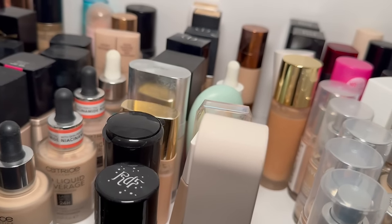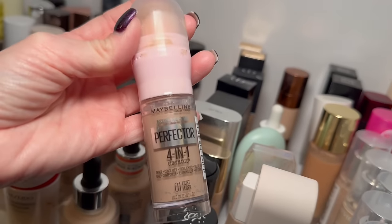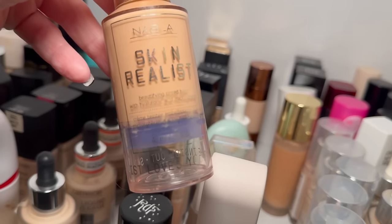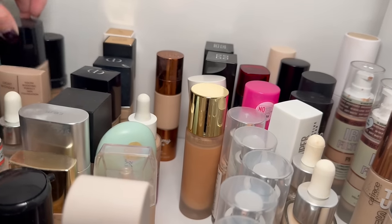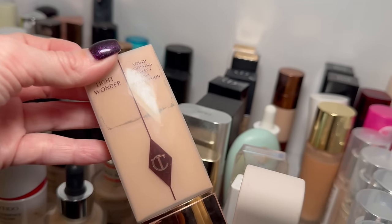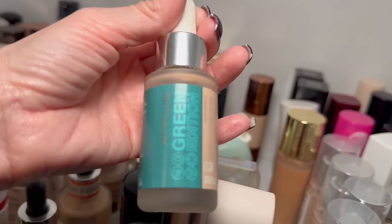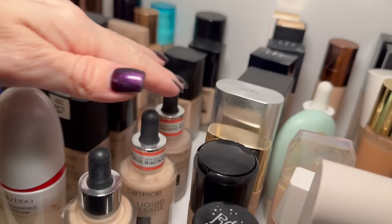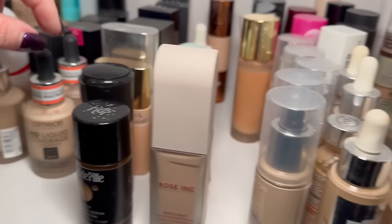The Maybelline Perfecter was nice but I haven't reached for it — decluttering. The Nabla foundation I used the other day — it's old but still looks good, so I'm keeping it. The La Girl back here isn't going anywhere. The Wet n Wild Photo Focus foundations are staying. The Charlotte Tilbury Light Wonder I'll try to finish. The Maybelline Green Edition skin tint — other drugstore ones I have are so much better, so getting rid of it. All my Catrice foundations are staying. The Shiseido is definitely not going anywhere.